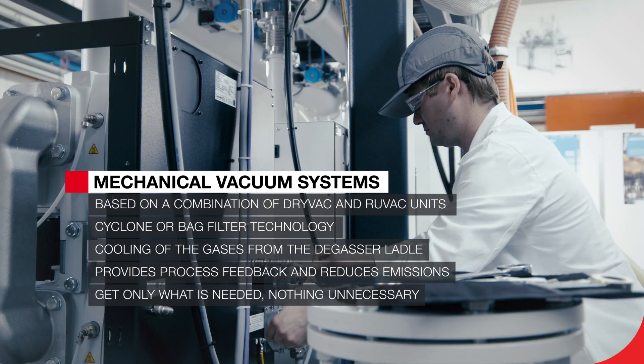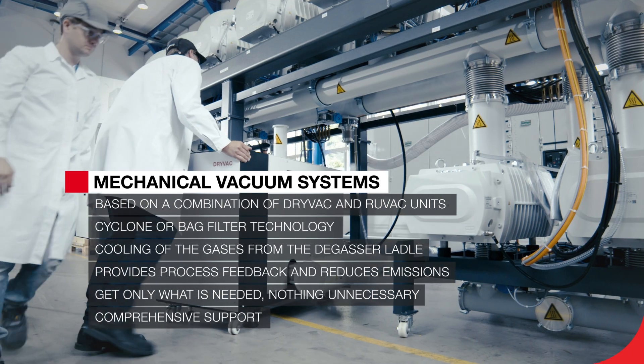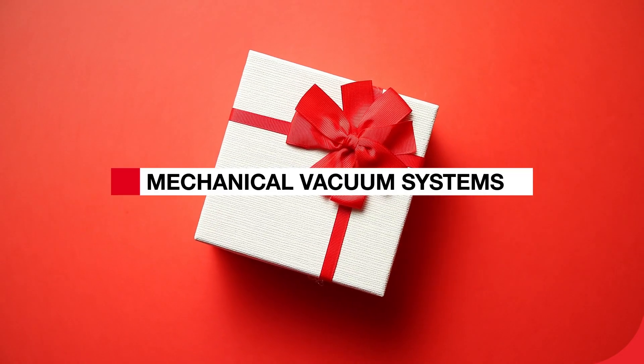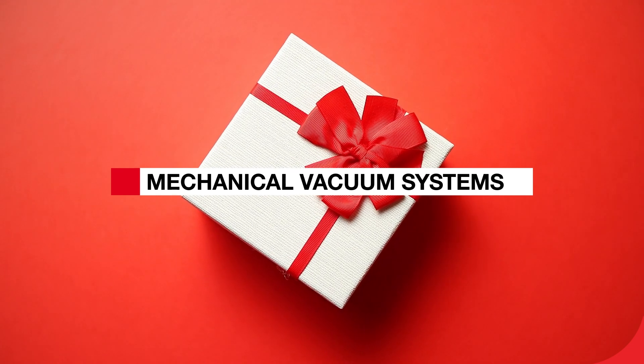Complete project analysis and calculation. And finally, we offer support during the installation, commissioning, and operation of your steel plant. Leibold mechanical vacuum solutions — our gift to the steel industry.